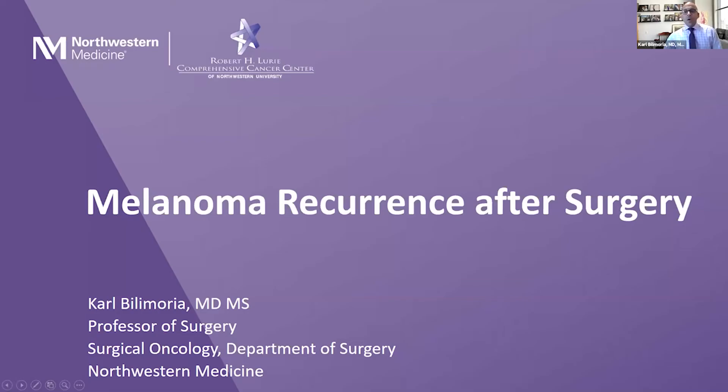The next talk is from Dr. Bill Amoria, who's going to talk to us about recurrence of melanoma after surgery. I would like to talk a little bit about melanoma recurrence, and I'll try to make up some time here for us.